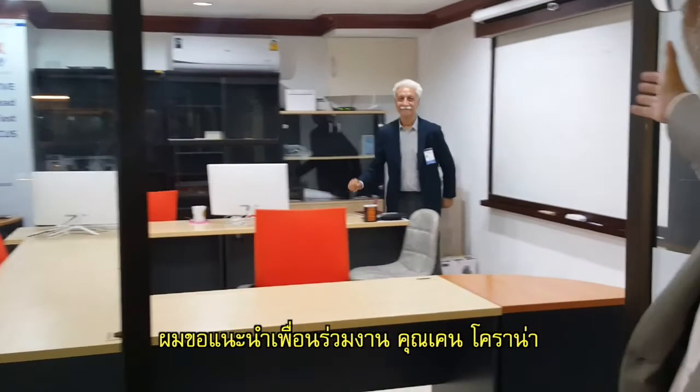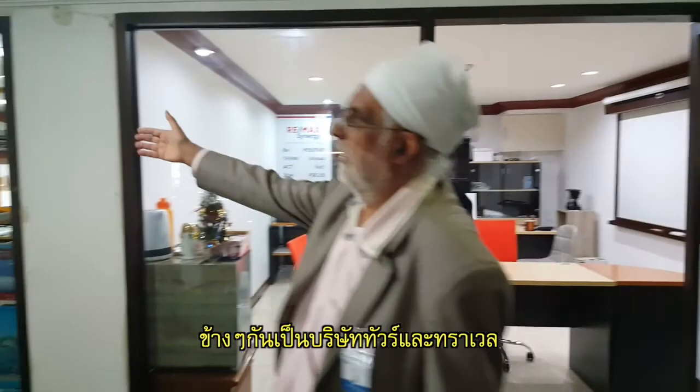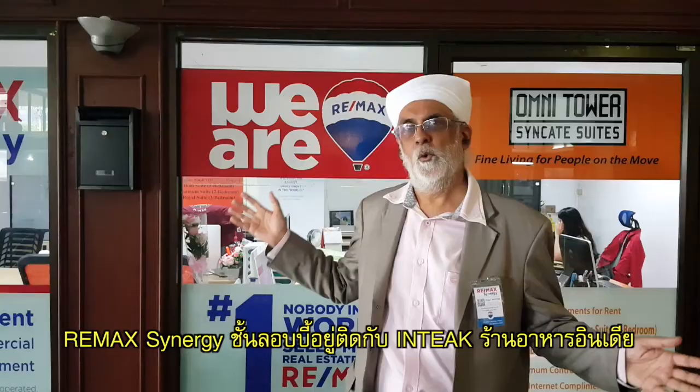Let me introduce my colleague Kunken Korana. Hello. Welcome to Remax Synergy. Our pleasure.